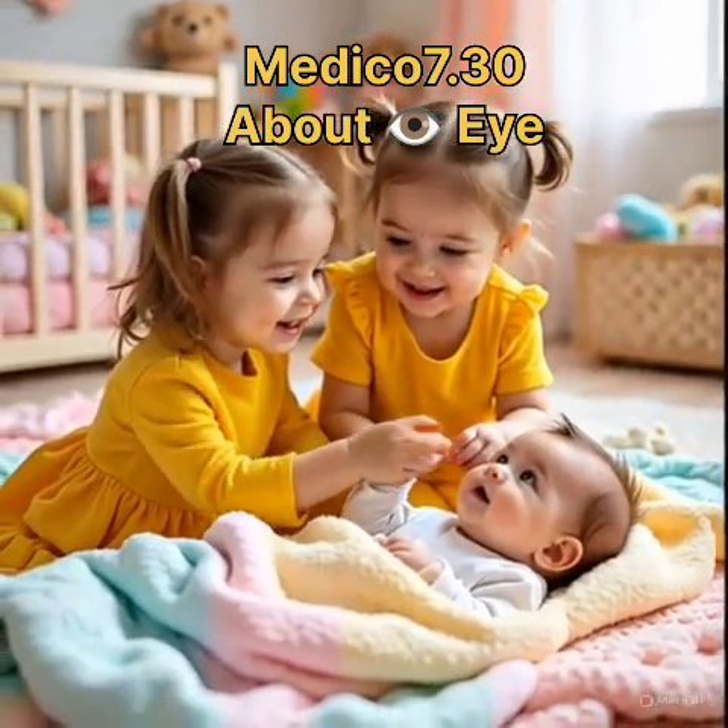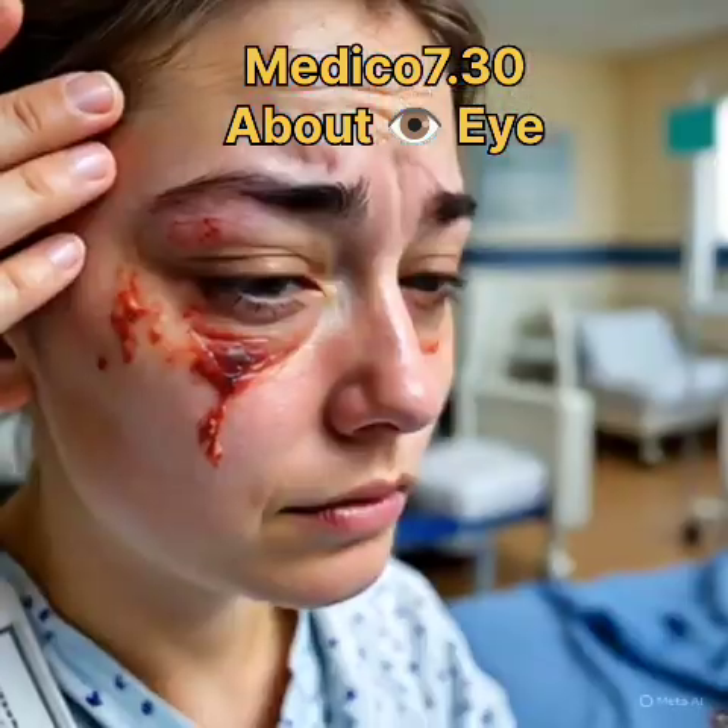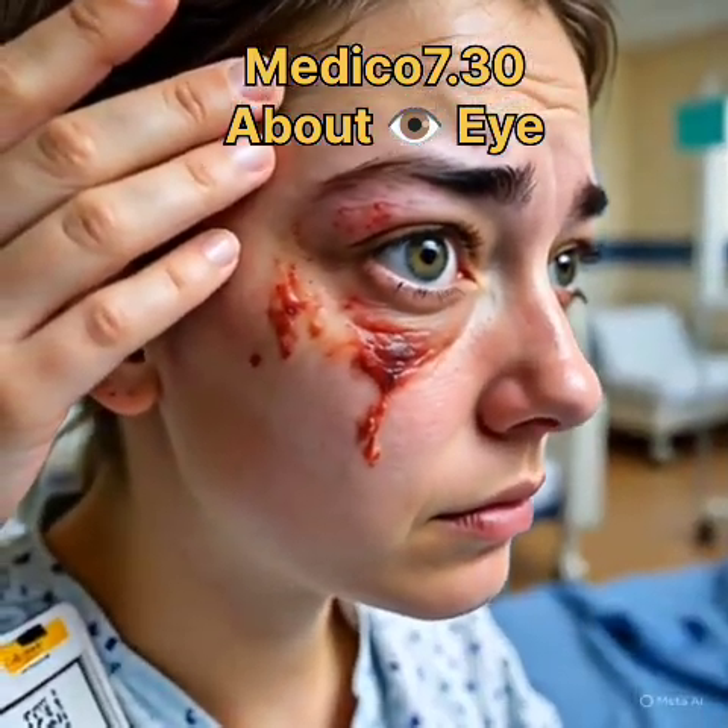Immediate attention needed for: sudden vision loss, flashes or floaters, severe pain, or injury. Seek care soon for: gradual blur, headaches, night vision issues, or diabetes.